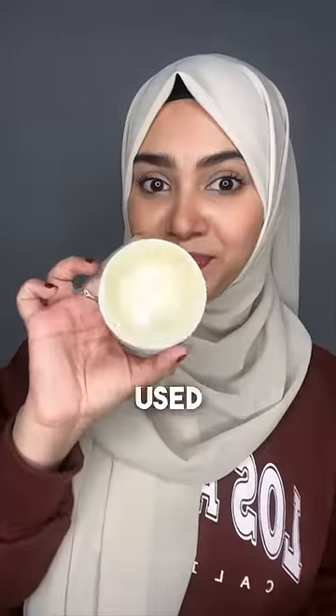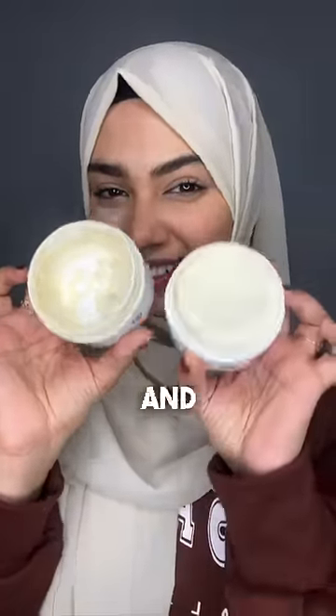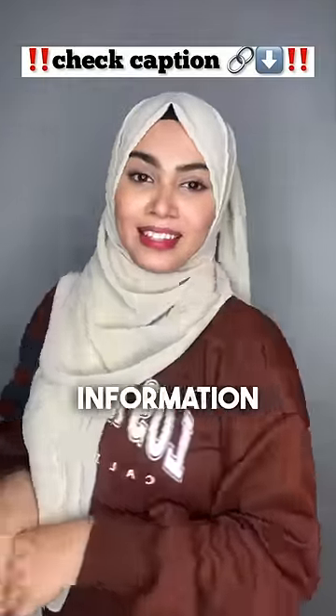And you will see a clear glowing skin — wow! I am personally using this. I have finished one mask and this is my second one. I would highly recommend it — check the caption for more.